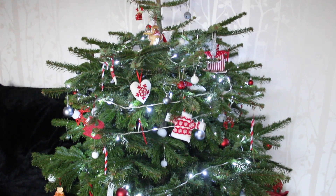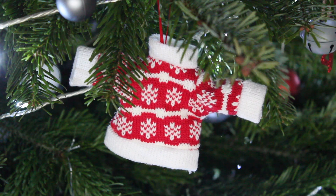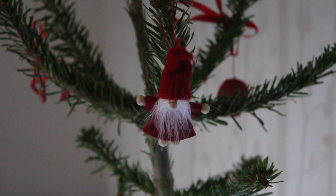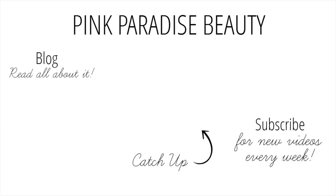Finally, for the tree, our theme is always red, white, and grey. Usually each year we do buy a new decoration, but we also collect them from places we've traveled to, as it's just a nice way to remember all the lovely countries we've visited throughout the years.